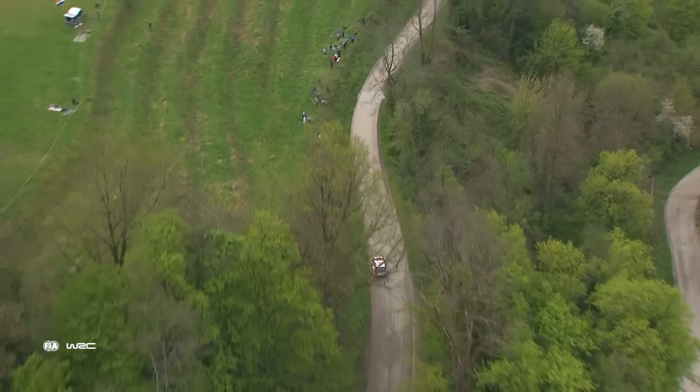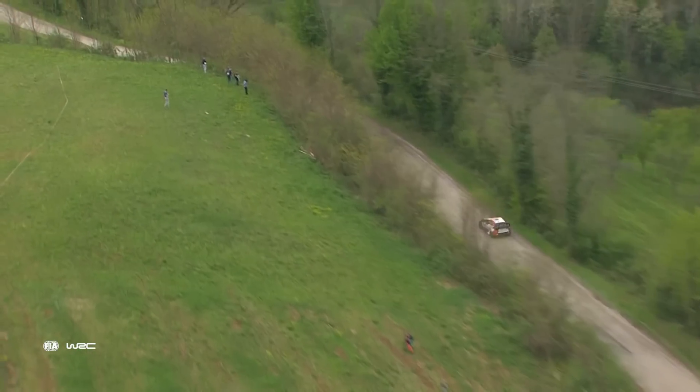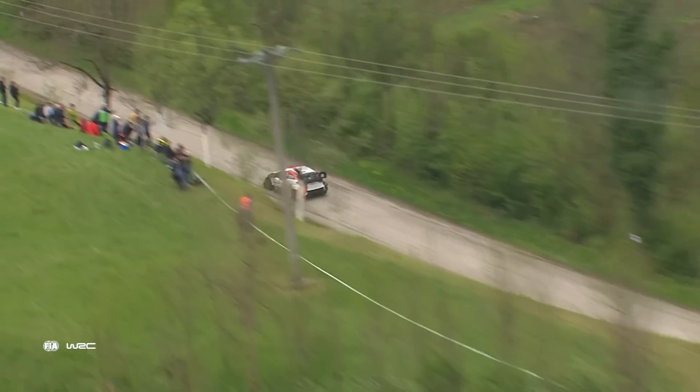Croatia is quite an interesting event, really quite a difficult one. You have a lot of cuts and usually quite a lot of dirt on the road, even when it's dry. So it's definitely not the easiest tarmac rally — a lot of grip change.